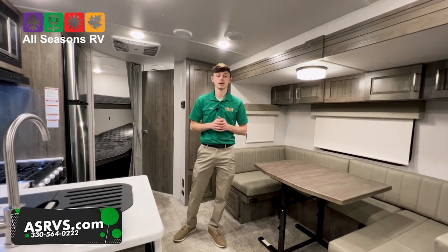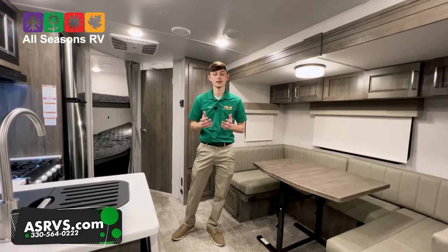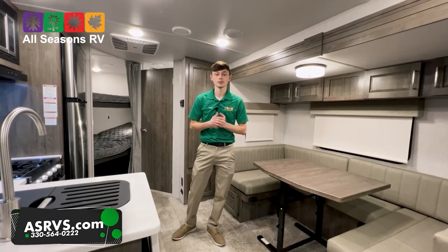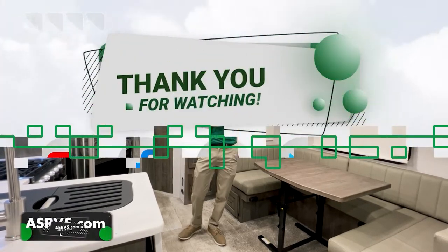If you have any questions whatsoever, feel free to contact us. Our website is asrvs.com, our Facebook page is All Seasons RV, or you can call us at 330-564-0222. Thank you and happy camping!